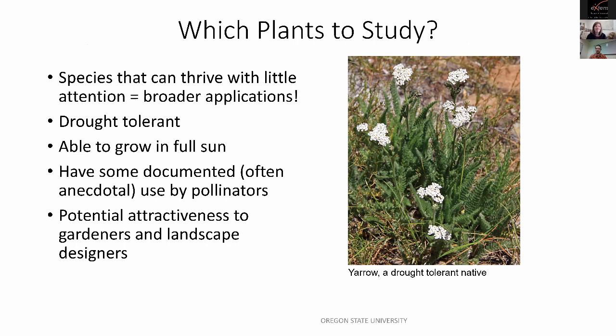Determining which plants to study involved selecting species that can thrive with little maintenance, receiving little attention. I wanted plants that were drought tolerant, able to grow in full sun, and have some documented — often anecdotal — use by pollinators. I also wanted them to be potentially attractive to gardeners and landscape designers so they would actually be used. A landscape designer in our lab vetted my list to ensure they were at least somewhat attractive to home gardeners. Yarrow is a great example of a drought-tolerant native on the list.